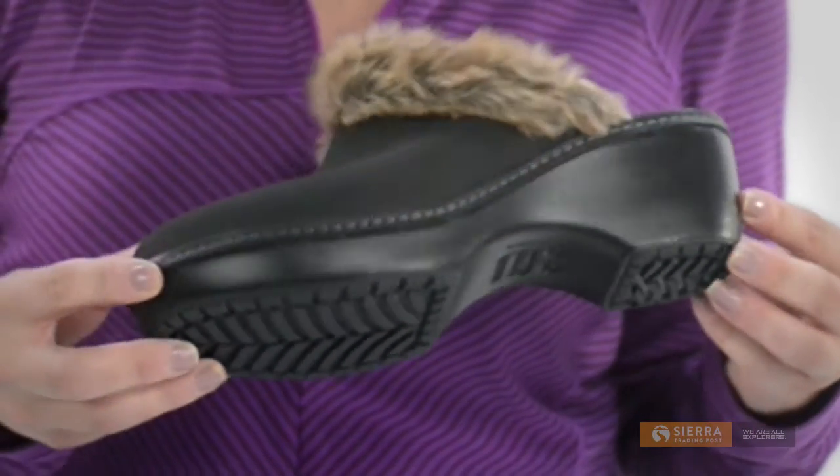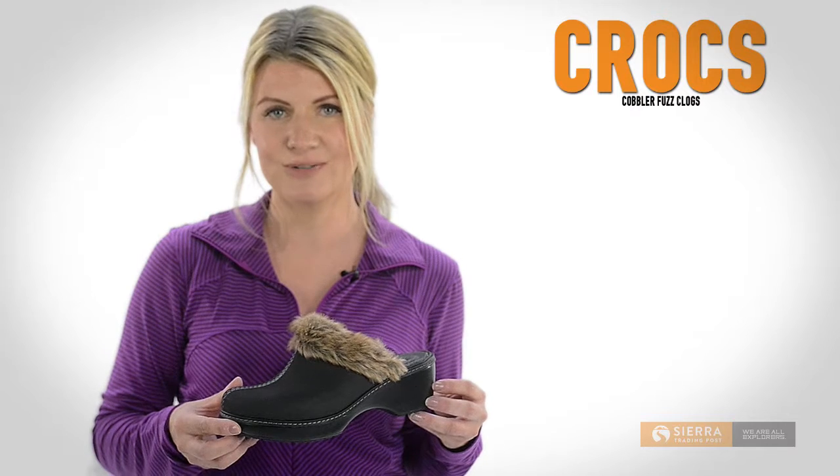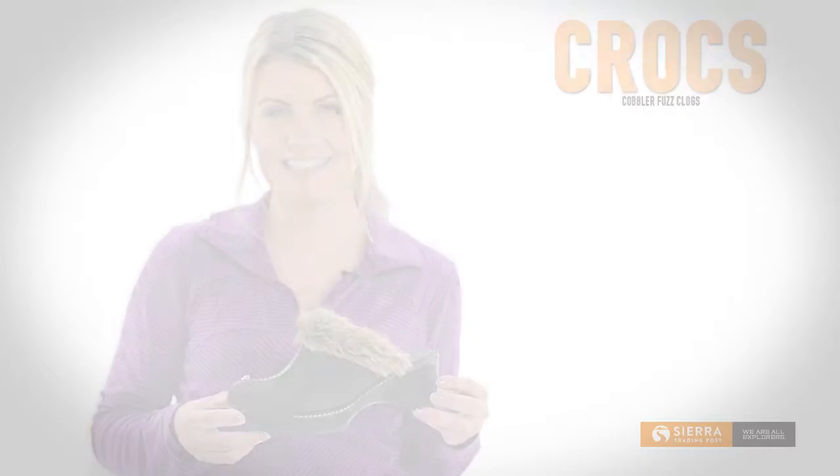Finally, the grippy rubber outsole offers durable traction with each step. The Crocs Cobbler Fuzz Clogs — a perfect way to enjoy the comfort of Crocs in a stylish cold-weather shoe. Get yours today at Sierra Trading Post.